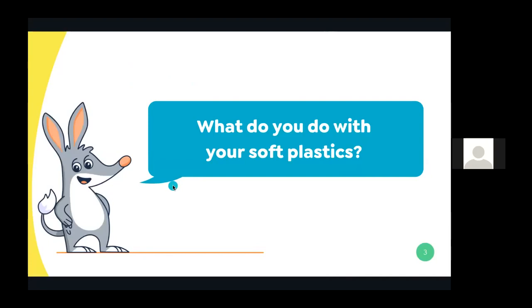The first question we're going to jump into today is: what do you do with your soft plastics? This question is just so we can gauge who our audience is and provide the best information tailored to who is attending today. Before this program, I used to take all my soft plastics to Coles and Woolies. Before I even knew you could recycle soft plastics, I would put them in my red bin or avoid getting them at all. Sometimes there are programs out there — it's just about getting people aware of them.